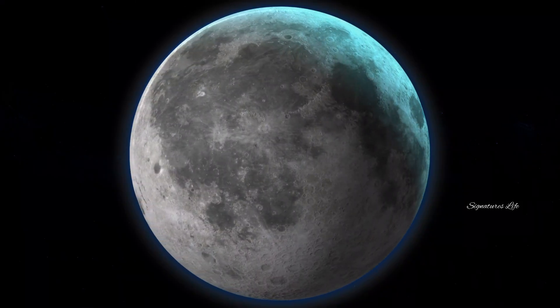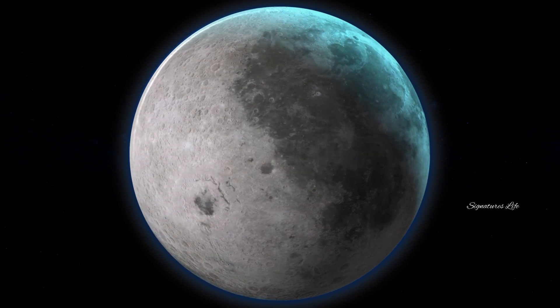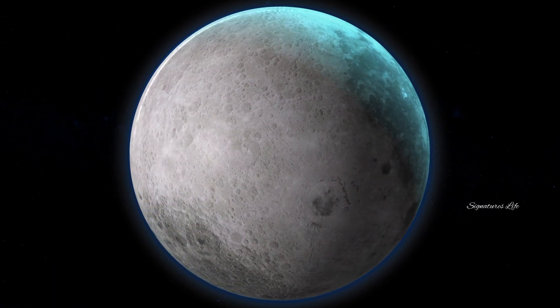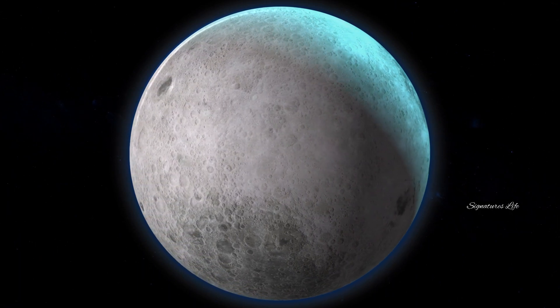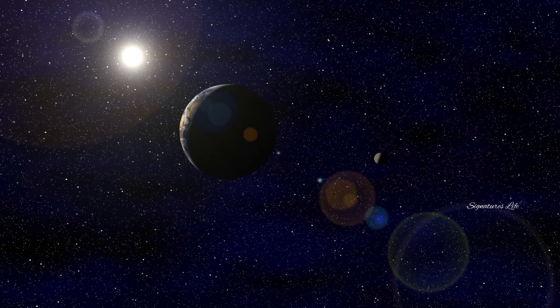Interestingly, the long axis of the moon doesn't point directly toward Earth as it likely did long ago. Instead, it's offset by about 30 degrees. This probably happened when volcanic activity, impact cratering, and other events made the moon's interior a much less homogeneous place. Internal density anomalies have formed and have kind of tilted the moon.